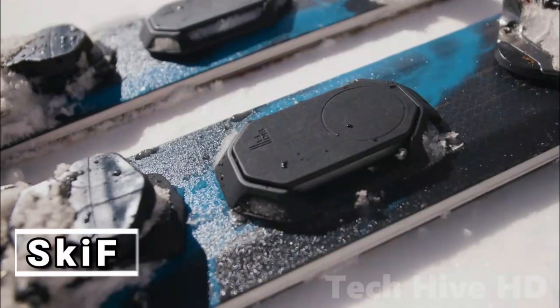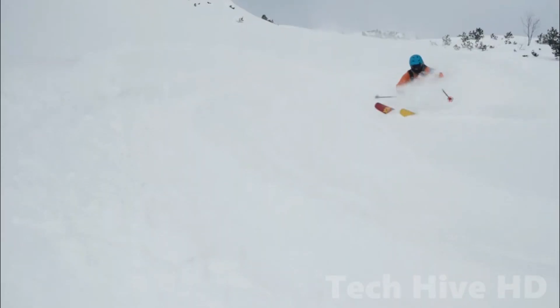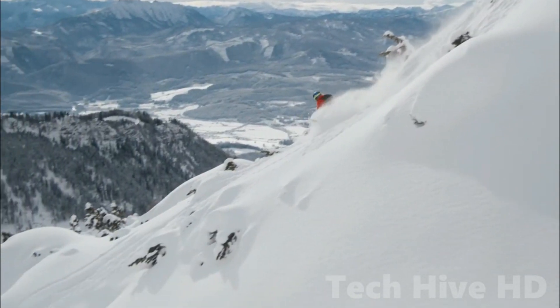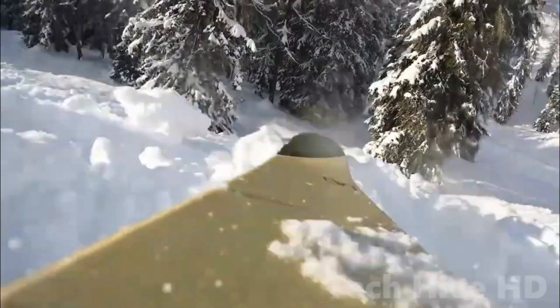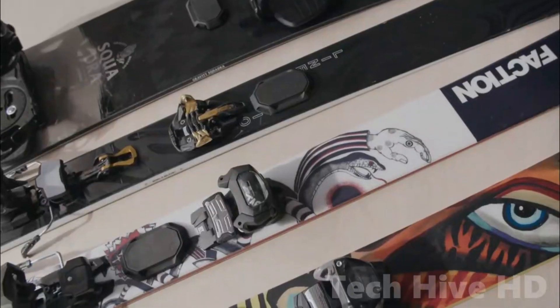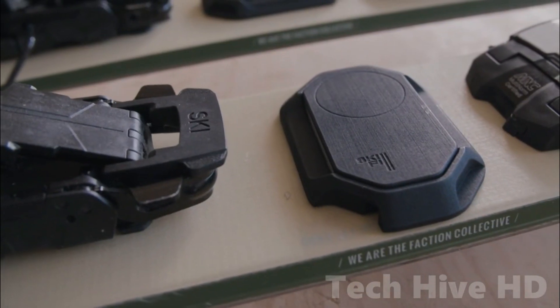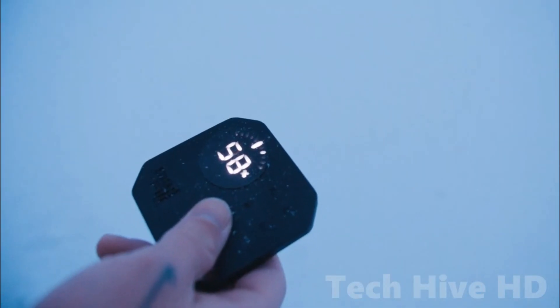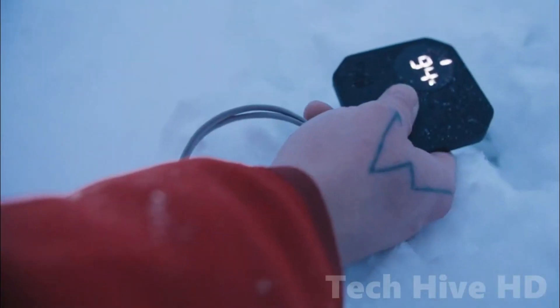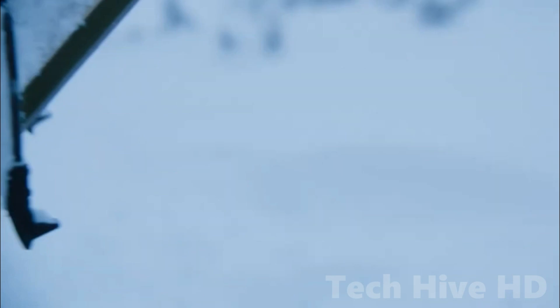Skyfi is not just a tracking device. It also measures your downhill and uphill skiing techniques using sensors and provides coaching through an app. The device analyzes data on your length of stride, glide, leg lifting, and kick turn technique for uphill skiing, and tracks overload on the arc, slope gradient, speed, and additional load for downhill skiing. Skyfi helps you make informed decisions about safety and progress, so you can enjoy backcountry skiing without worrying about losing your skis.